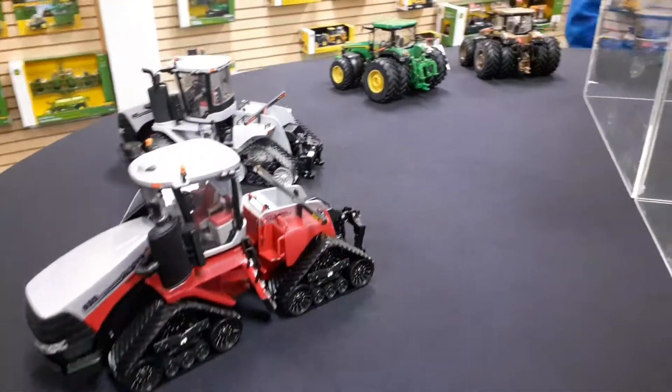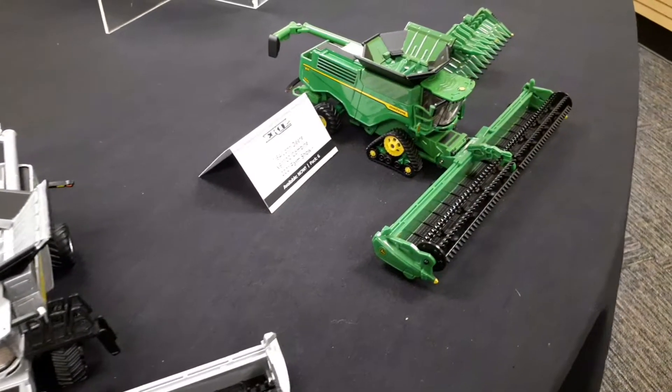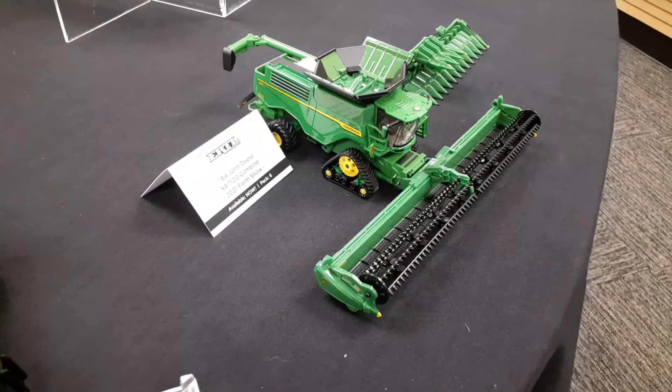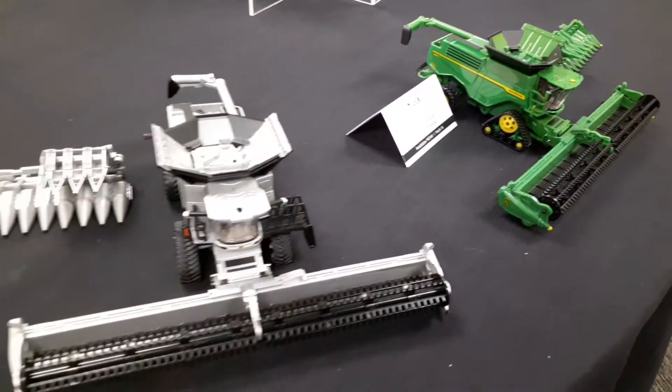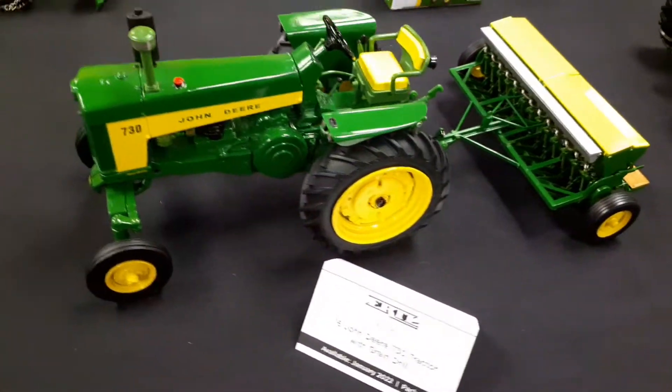Then the bigger ones — here's the X9 farm show edition 1100s. I did a review on the green one, and I've also got a chase unit. Check out my channel to see that.